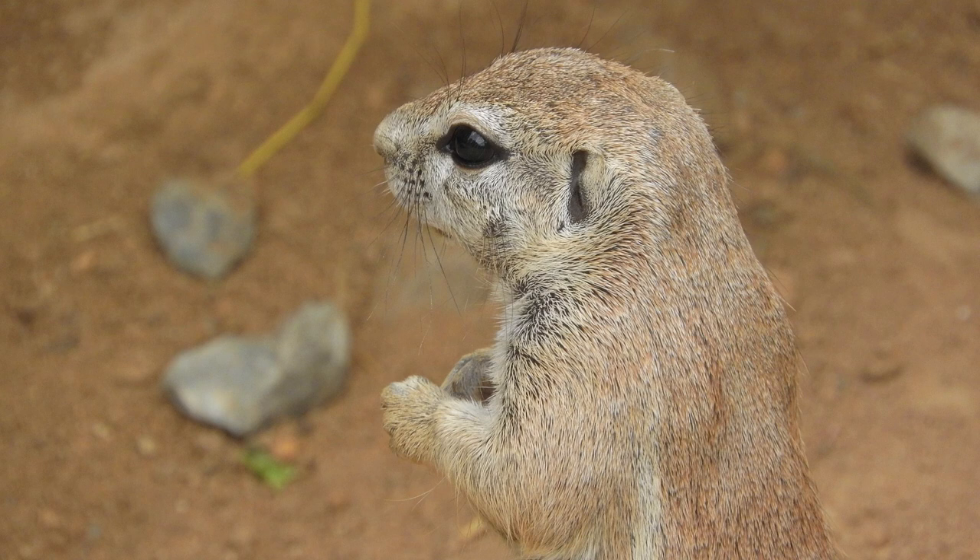Breeding in South African ground squirrels is asynchronous and there is no specific breeding period, although very few litters are seen above ground in the months of July to October. Gestation lasts 48 days and the young are weaned after 52 days. There are one to three babies per litter. A female becomes sexually mature at 10 months and a male at 8 months. Although a female can breed throughout the year, less than 10 percent reproduce more than one litter per year.